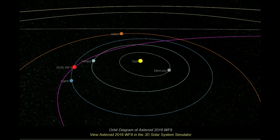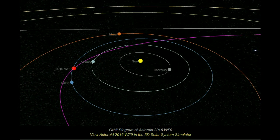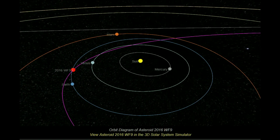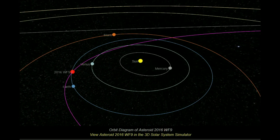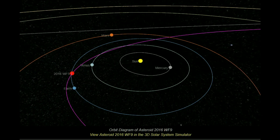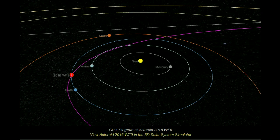On 25 February this year, it will approach Earth's orbit, passing at a distance of nearly 32 million miles (51 million kilometers) from Earth. This is a safe distance and it is not a threat to Earth for the foreseeable future, NASA says.